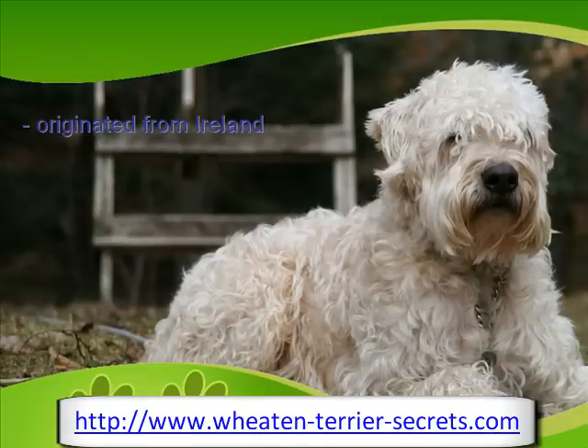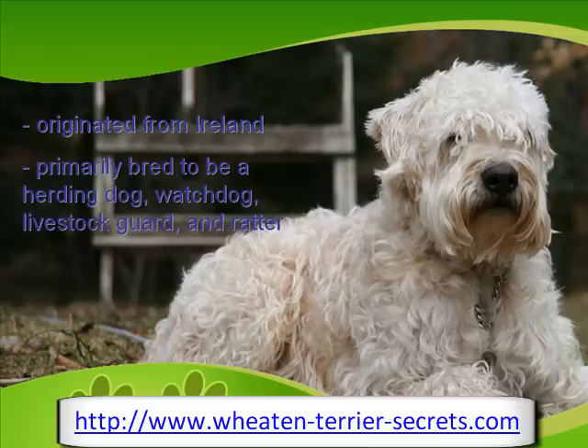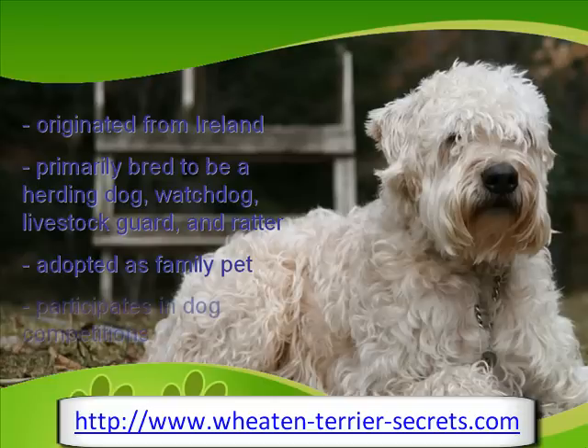The soft-coated Wheaton Terrier is a fluffy breed of dog that originated from Ireland. Primarily, this dog was bred to be a herding dog, watchdog, livestock guard, and ratter. Today, the Wheaton Terrier is mostly adopted as a family pet, and it is also pitted in dog competitions such as agility, obedience, and tracking.